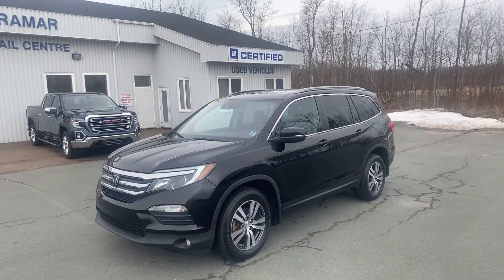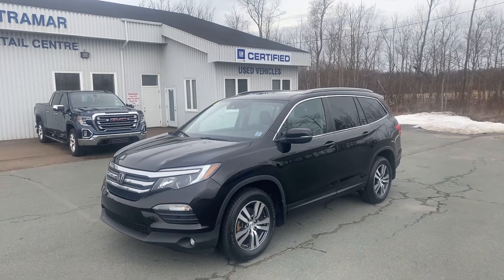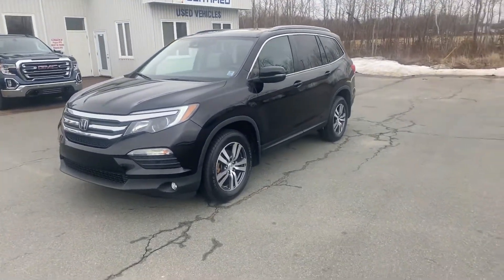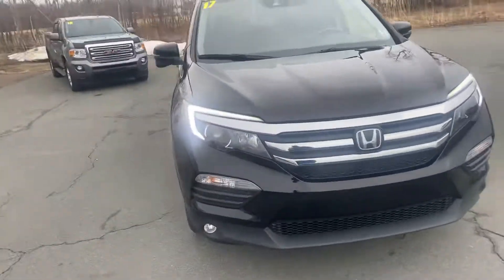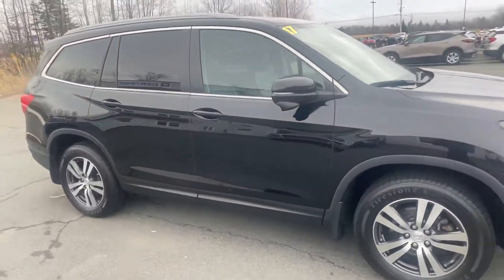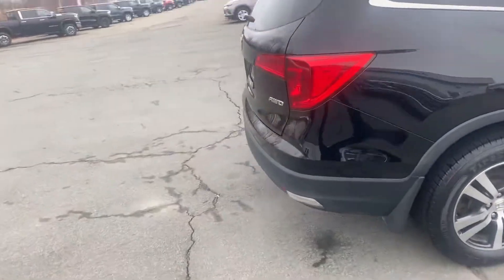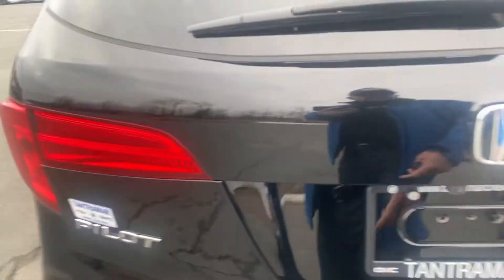Tanamar Chev Online certified pre-owned 2017 Honda Pilot EXL, stock number P503518, local area trade-in, completely serviced, really well loaded. Features include navigation, leather heated front and rear seats, moonroof, V6, eight passenger seating, backup camera, and power hatch.